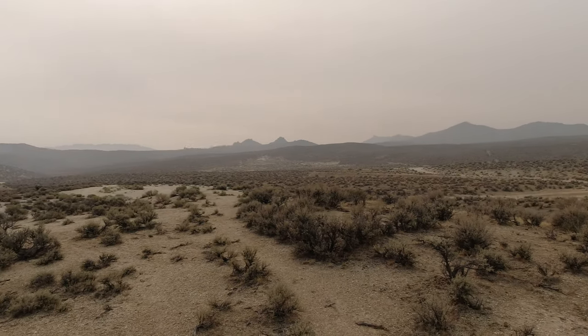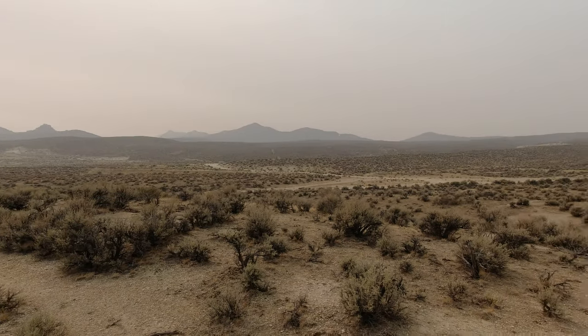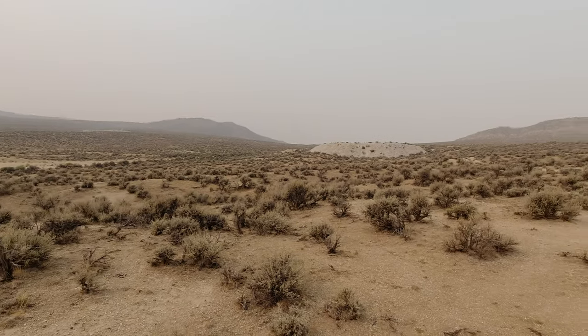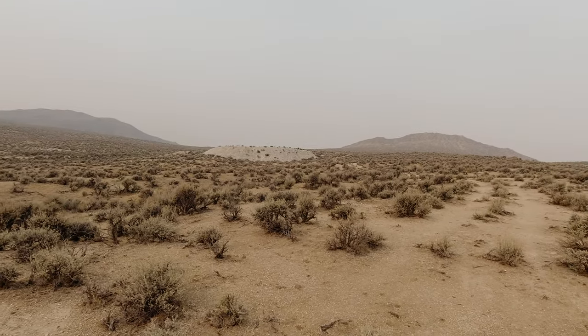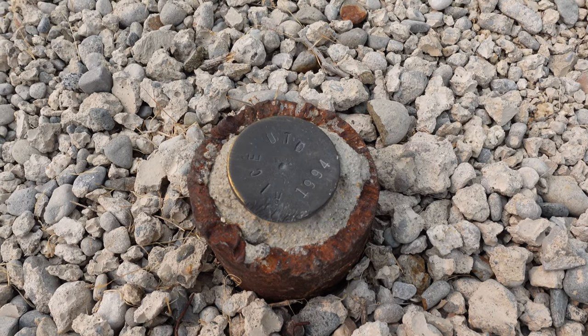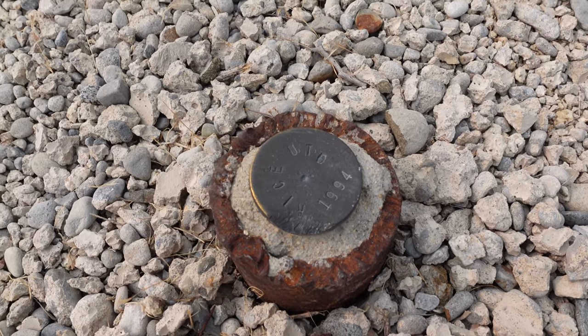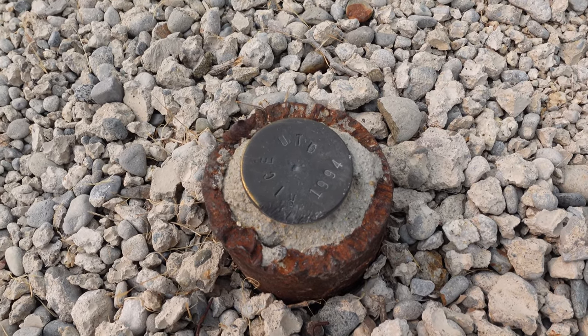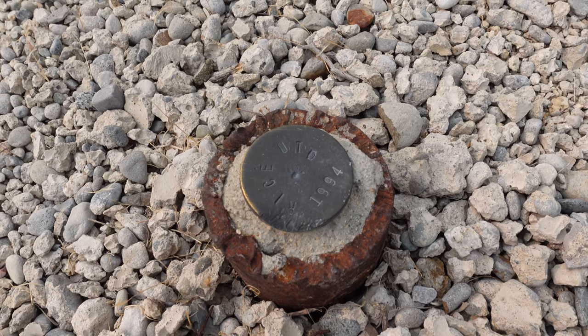Less than 10 years prior, a 7.3 earthquake had its epicenter just near here. Aside from the monument, there are a few other interesting things to be found at the site. There are also some markings on the ground where it looks like they dug in to maybe test the radiation levels — this one looks like it was done in 1994.